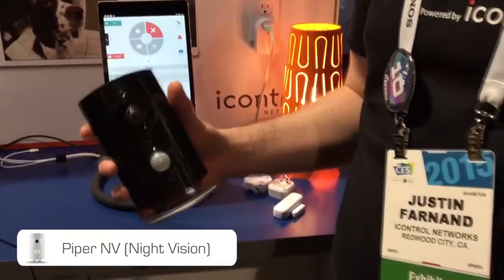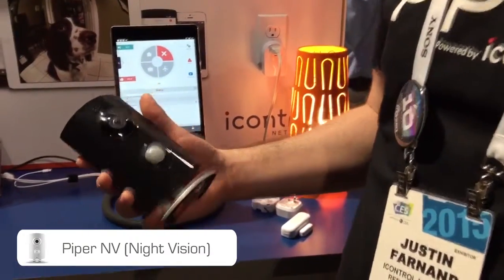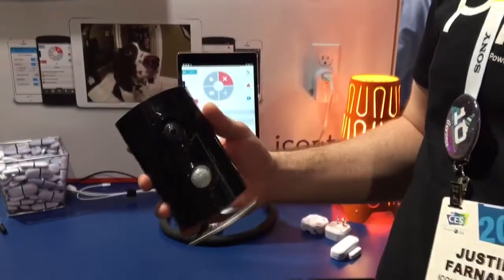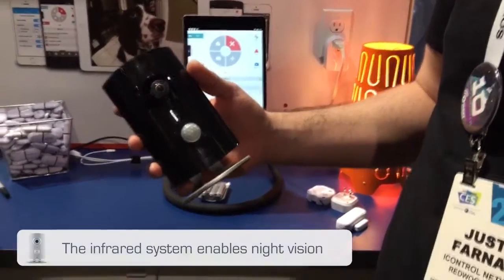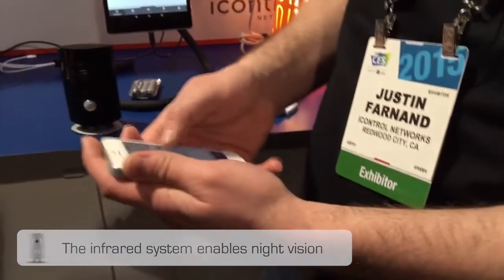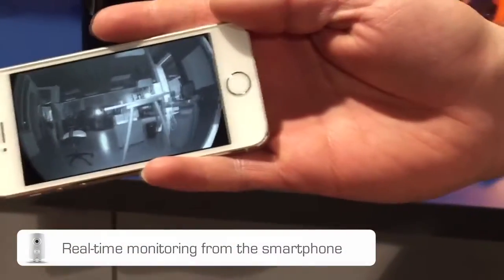As you can tell, it's similar looking to our original product, but that was the sign. We managed to hide the infrared LEDs here, so you can get some beautiful night vision. I'm going to pull up the video. The great part about night vision is it's the first ever 180-degree night vision camera.